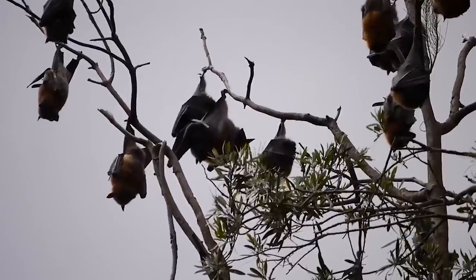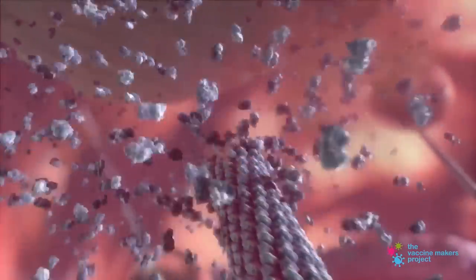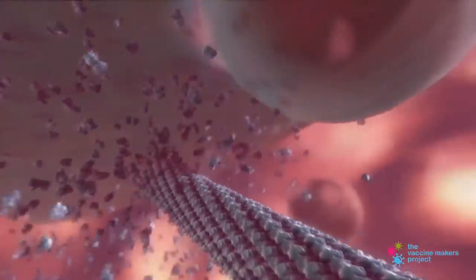Bats are actually a natural reservoir for many viruses. The virus can replicate inside the bat without making it sick, and then the bat passes it on to other animals, and then finally that gets passed on to humans. That is what happened in Wuhan, China. After the first person was infected, the virus got passed from person to person by people coughing and sneezing.